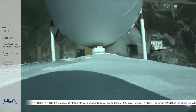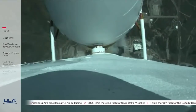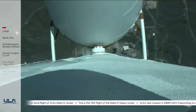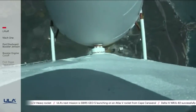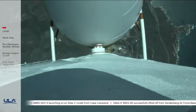These parameters look good on all three cores. Core booster is now throttling down to the partial thrust level. Partial thrust achieved.